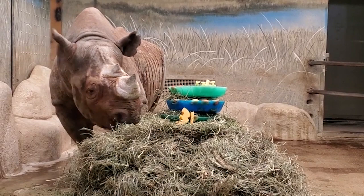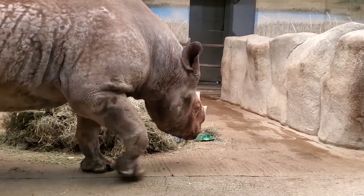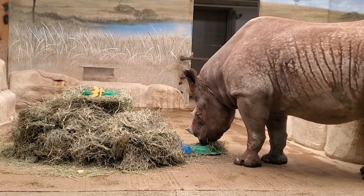The black rhino is considered critically endangered in the wild, with around 5,000 individuals remaining. Black rhinos are the smaller of the two African species, weighing between two and three thousand pounds. They stand around five feet at the shoulder and are about ten feet long. Even though they are such a large animal, they can run up to 30 miles an hour. Black rhinos can live into their 40s in managed care — Nikkele here is celebrating his 31st birthday.